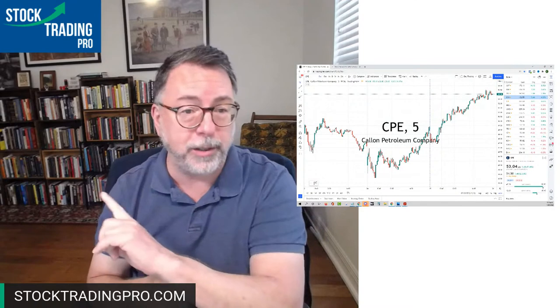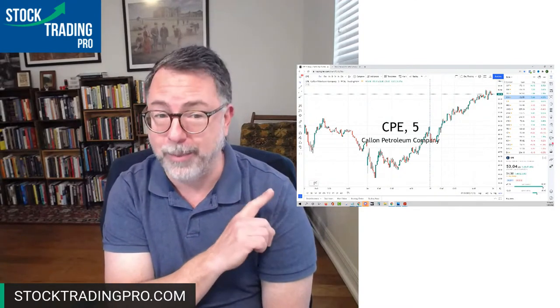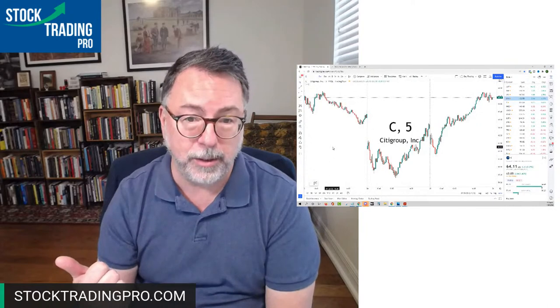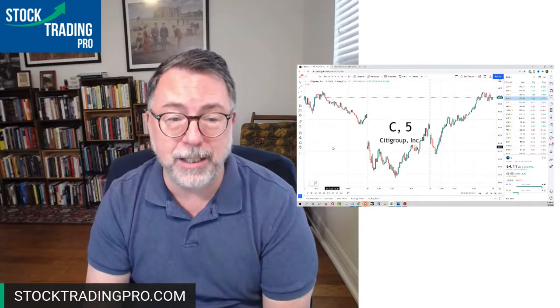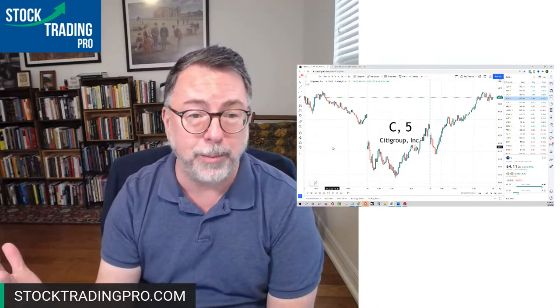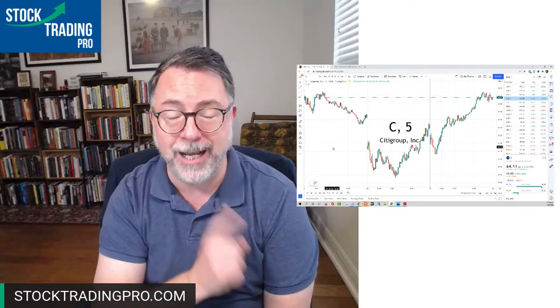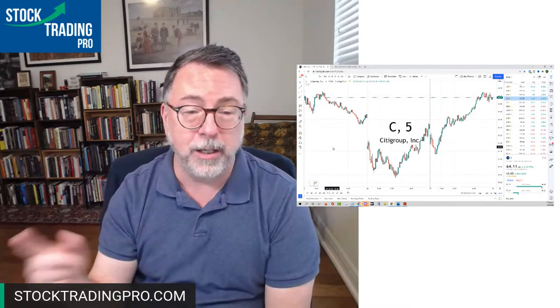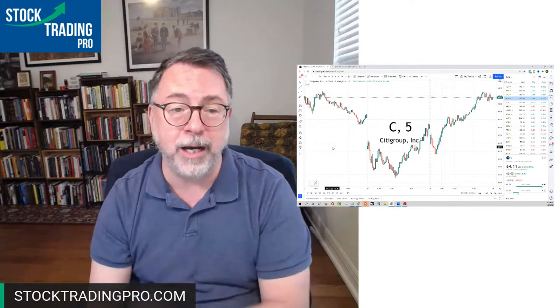Now we're going to go to the other side of the equation and talk about earnings. Yesterday I traded super actively in Citigroup coming off of earnings — two days in Citigroup. Put your ego in the corner and think more about how you can make money. Finding stocks that you can handle, that you can get size in — size is relative to everybody. For some people, it might be 100 shares; for somebody else, 3,000 shares. One good trade per week can make your entire week. Stop trading too much volatility if you are not profitable.